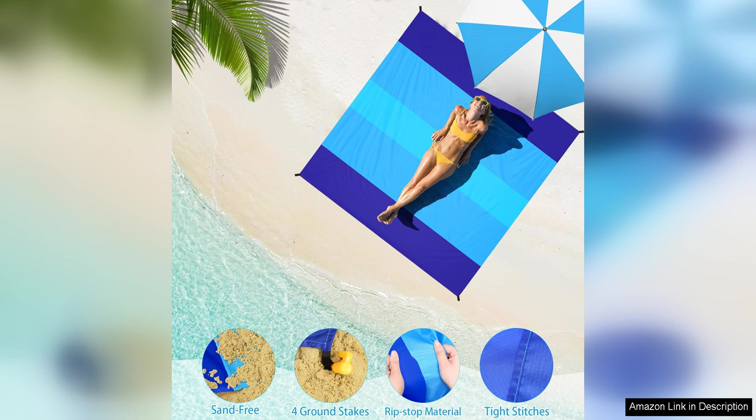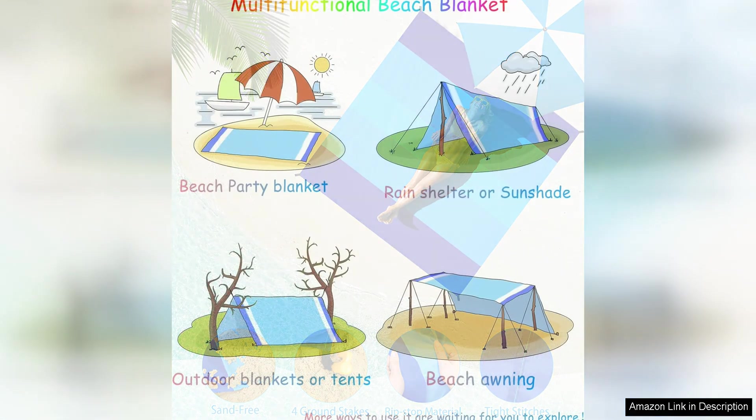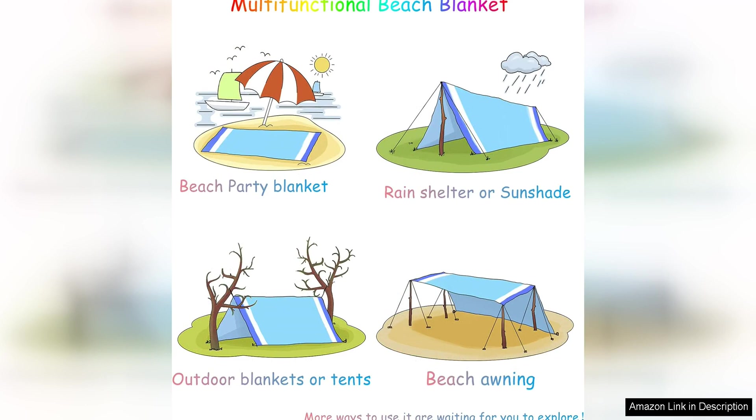In addition to its practical features, the Beidle Beach Blanket is also stylish and trendy, available in a variety of vibrant colours and patterns. It adds a fun and festive touch to any outdoor gathering. The high-quality construction and attention to detail are evident in the stitching and overall design of the blanket.